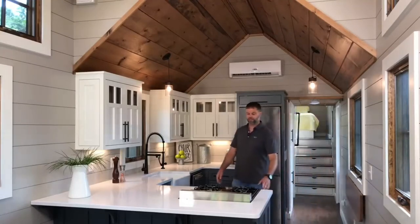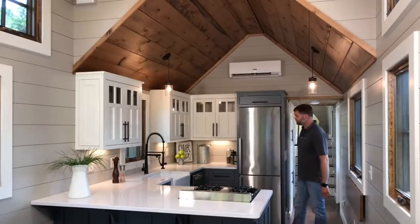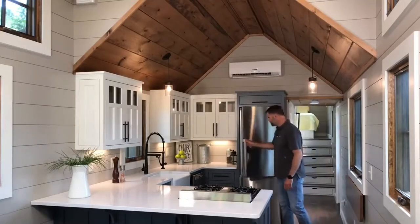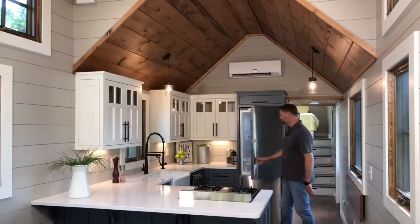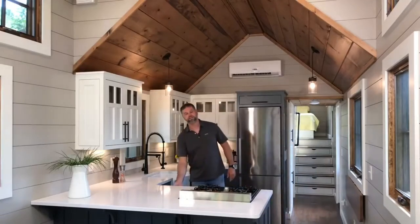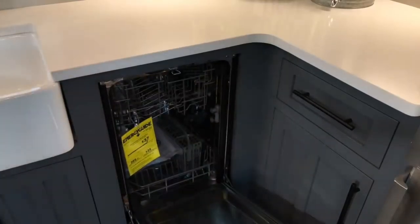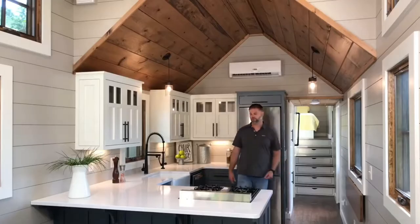The appliances include a 24-inch gas range, four-burner range with an oven, and a nice Summit refrigerator with freezer on the bottom — very nice and roomy. Also in this home, we included a trash compactor and a dishwasher. So there's no compromise here. This kitchen has it all.